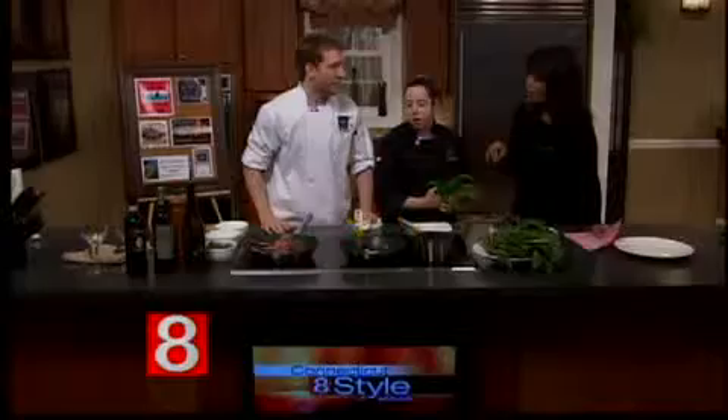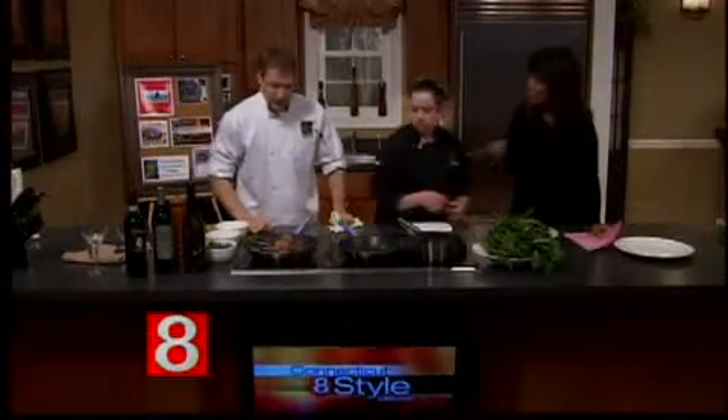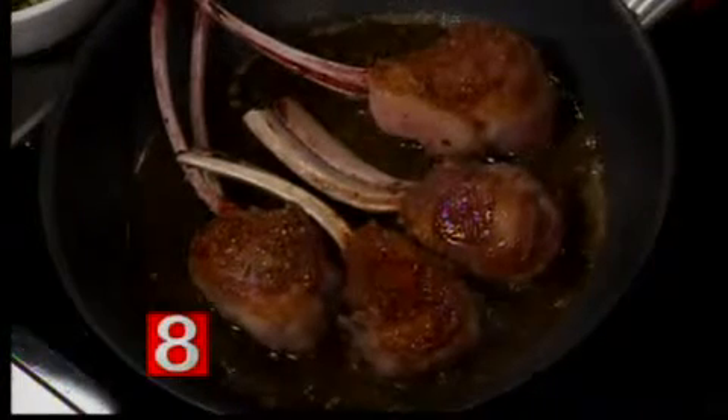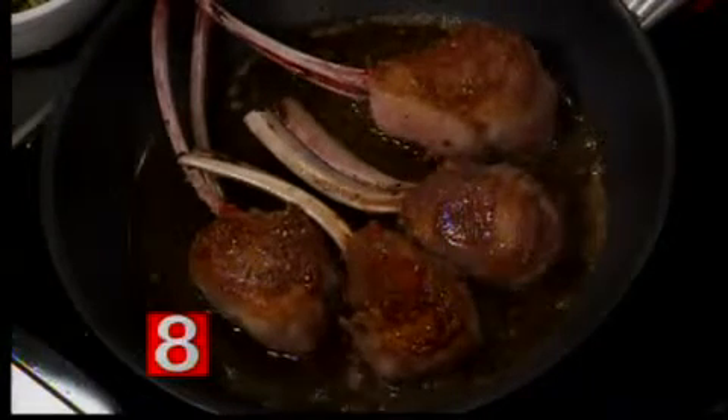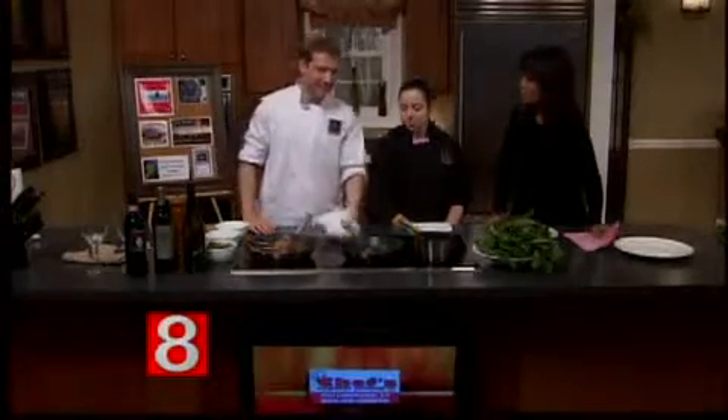You wanted a little pink? For this lamb — this is really high-quality lamb — you would want it medium-rare. How do you know when it's medium-rare just by touching it? Once it starts to firm up a little bit, and the juices start coming out of it, then you know it's ready to eat. You don't want it to dry out. Definitely not.